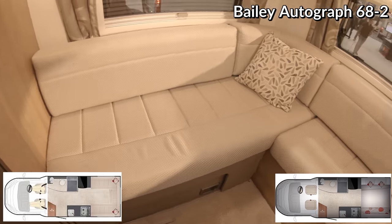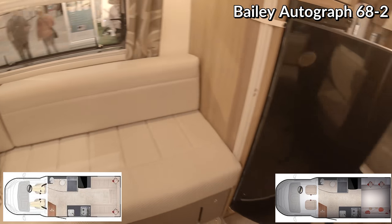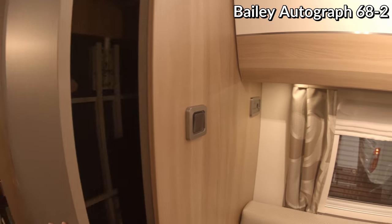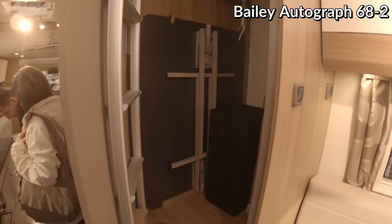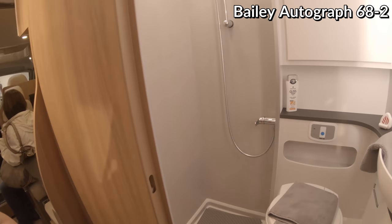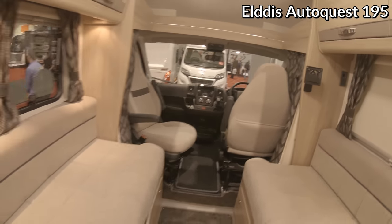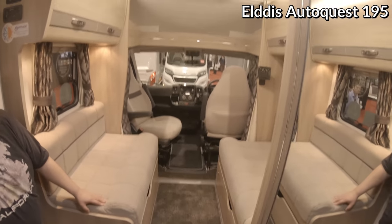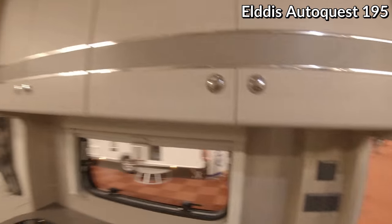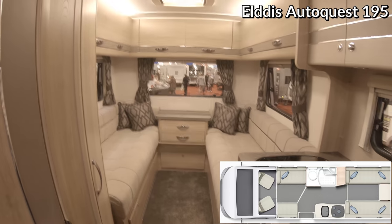This one's got the rear lounge. The fridge - ah, it's just a cupboard. And shower. I don't know how they do this - it must be for both, but not for seatbelts. The garage, rear lounge and front lounge - that's just weird.